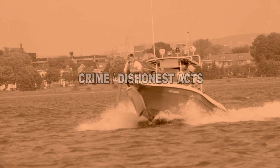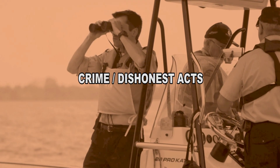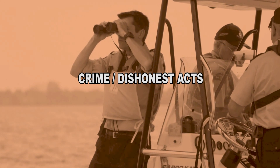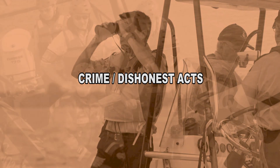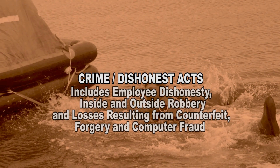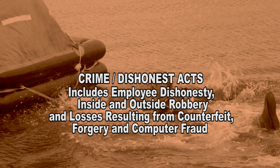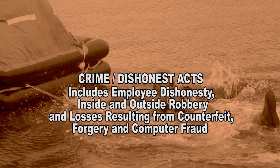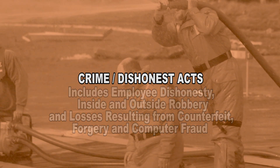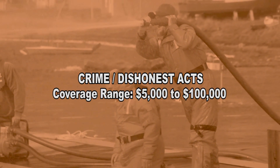CCGA insurance coverage also covers losses resulting from crime or dishonest acts, as well as destruction and disappearance of property. Some key elements of this coverage include employee dishonesty, inside and outside robbery, and losses resulting from counterfeit, forgery, and computer fraud. The limits on this coverage vary but range from $5,000 to $100,000.